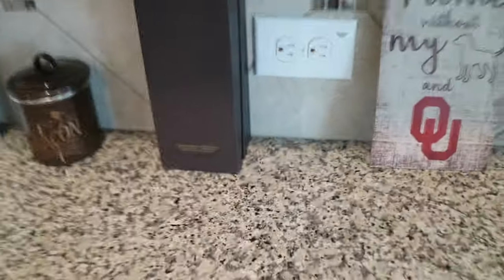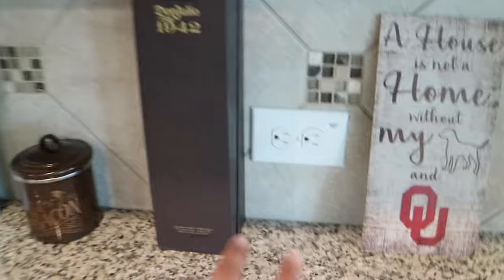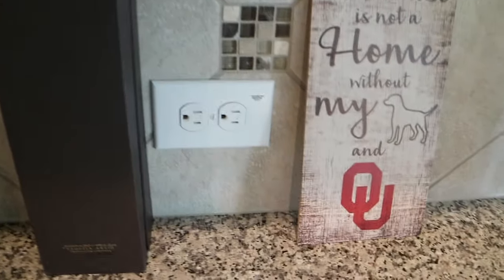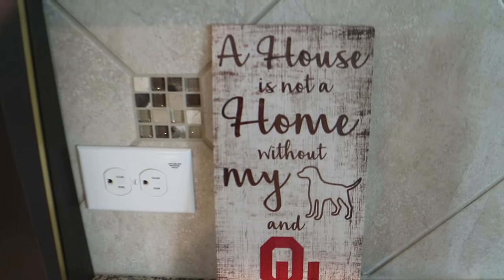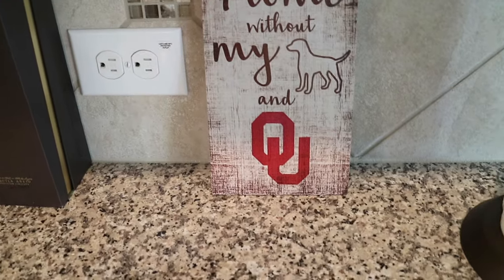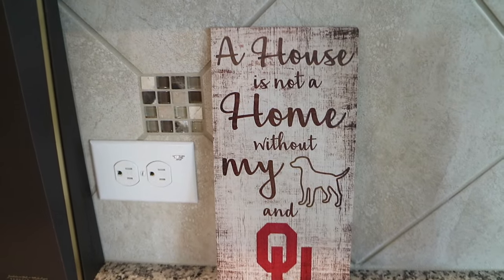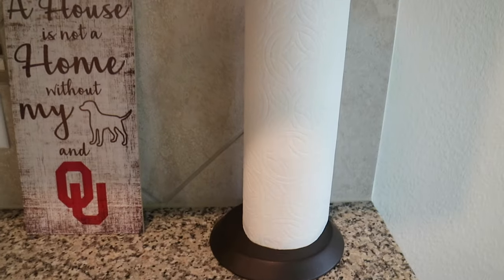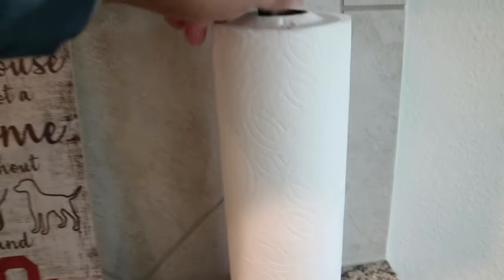Just like the other two walls, we still have plugs — two sets of plugs, one over here and one on the opposite side. My mother gave me this sign: 'A house is not a home without my dog and OU.' If you guys are OU fans, we have this sign in our house. And then our paper towel holder — nothing fancy, just a regular paper towel holder. I believe I got it from HomeGoods as well for about $7.99.